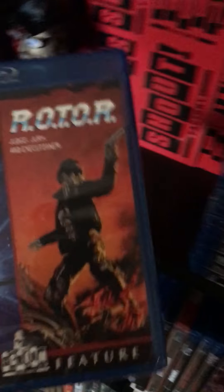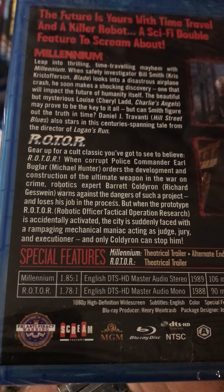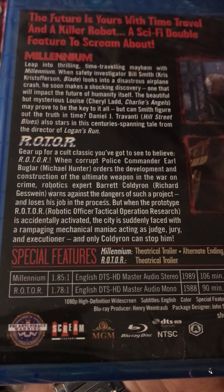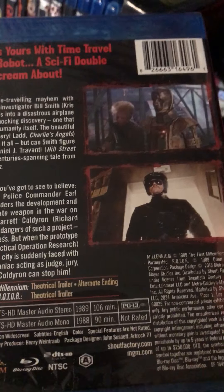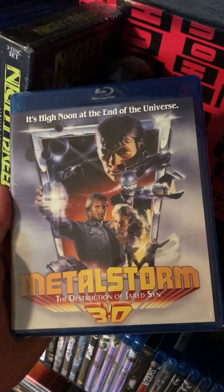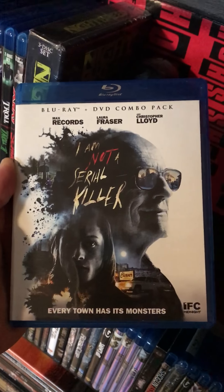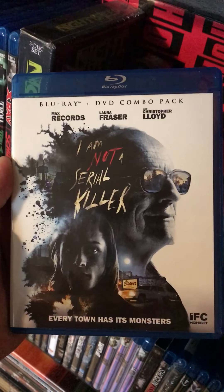Rabid Dogs — haven't seen this one either, actually looks pretty good. Millennium and Rotor, which stands for Robotic Officer Tactical Operation Research — cheesefest supreme, that'll be one of the first ones I watch. Metal Storm: The Destruction of Jared-Syn, in 3D — I've actually heard a lot of good stuff about this one, so I'm excited to finally have it in the collection.